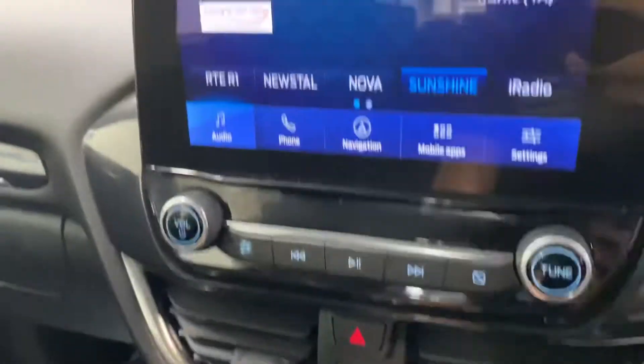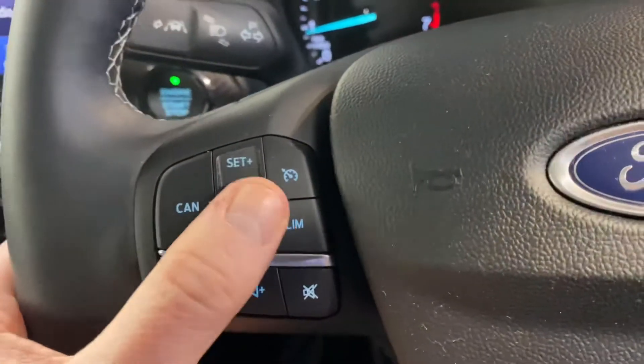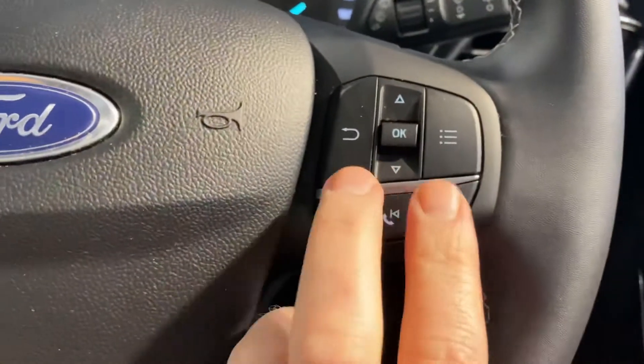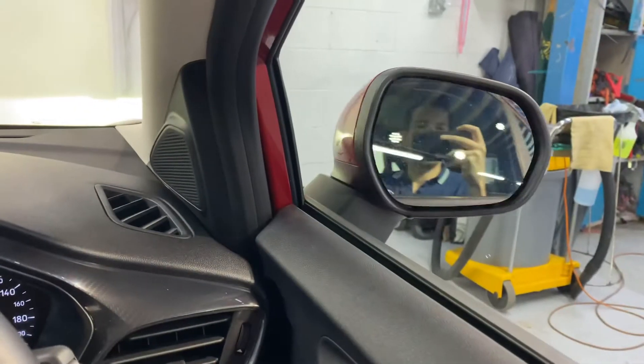You also have a touchscreen radio, reverse sensors, and parking assist. It has air con and cruise control, lane departure warning, and Bluetooth on the leather steering wheel. There are front and rear electric windows, plus electric adjustable and retractable wing mirrors.